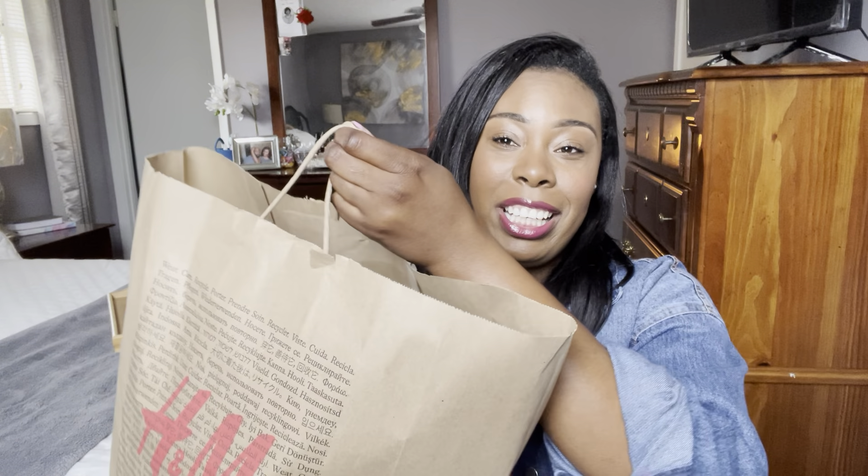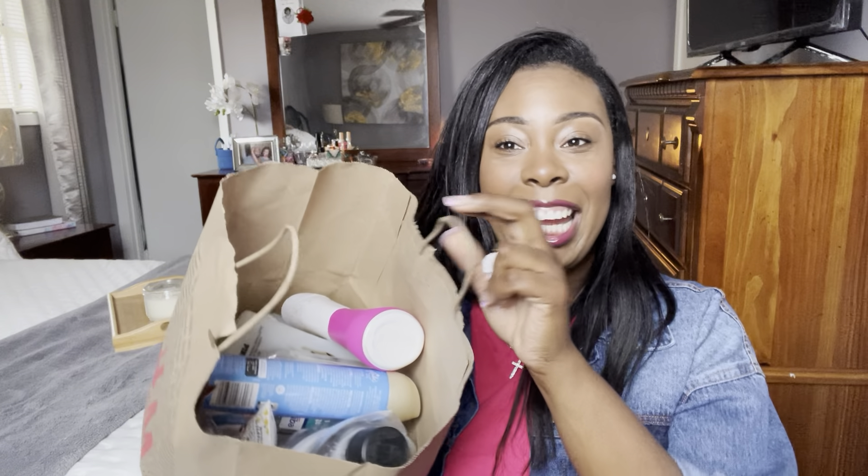We have finally made it through the month of March and I have all of my empties that I have collected. I went through a lot more products this month than I thought. Everything I have is in this H&M bag right here — y'all, we found some gems this month. So let's just go ahead and get straight into the video.